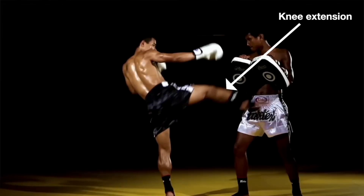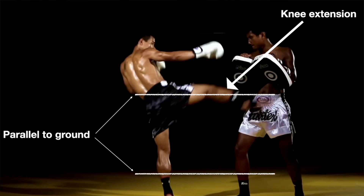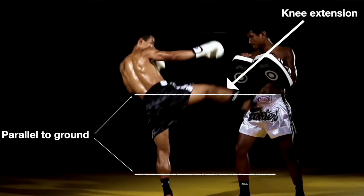Think about a rear leg roundhouse kick. There's rotation from the hips, energy transfer through the torso, extension of the knee, and a whip-like motion that ends with the shin or the foot striking the target. Biomechanically, we can break that down into different joint angles, ground reaction forces, and energy transfer through the kinetic chain. That is biomechanics at work, turning something like a striking motion into something a little bit more understandable.